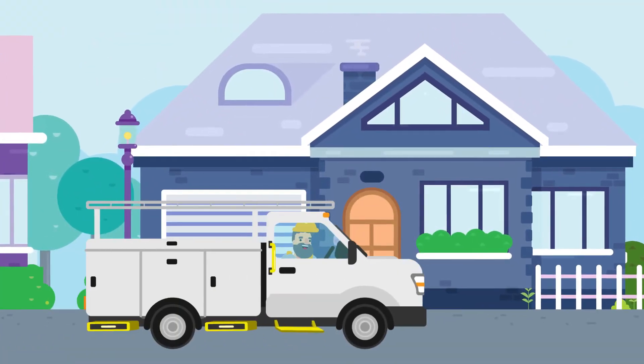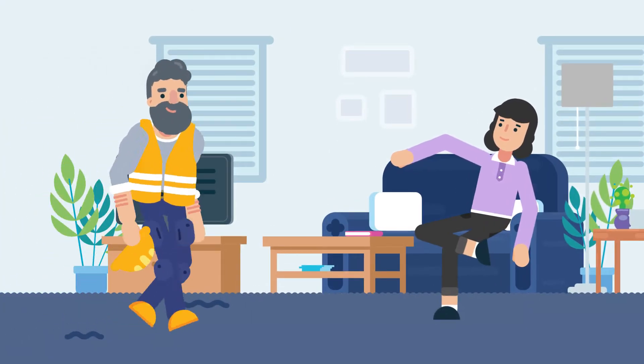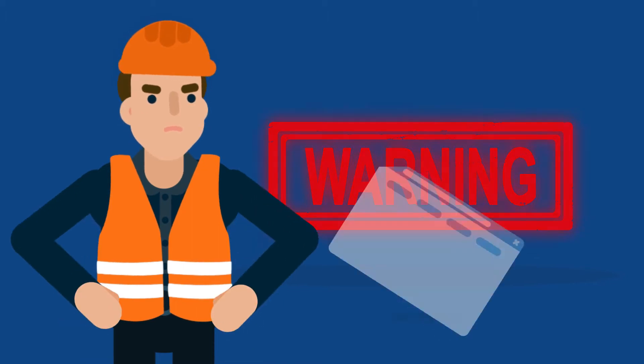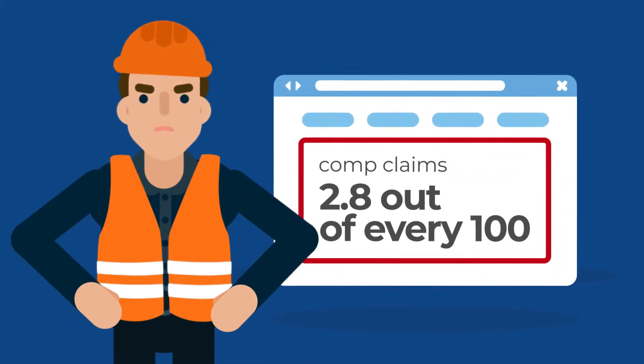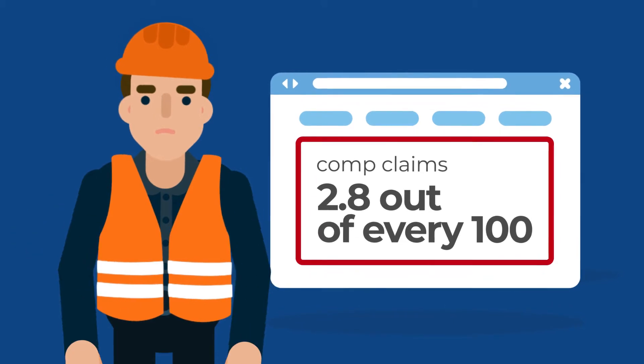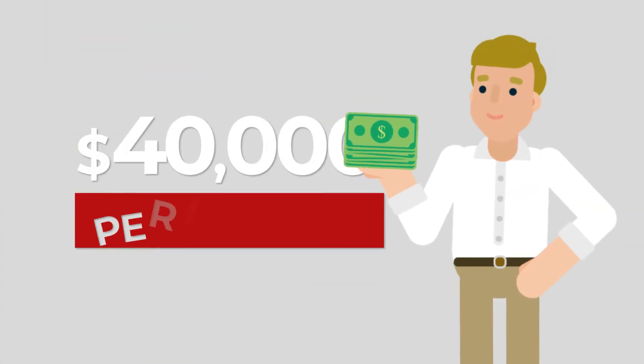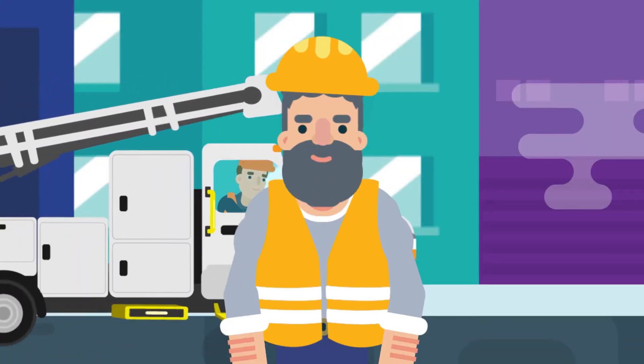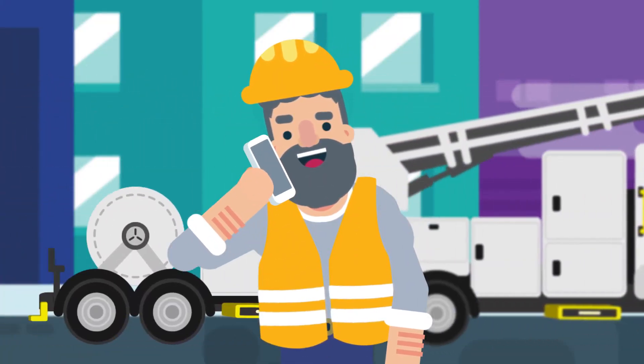For a lot of workers, after a long day of work, they are just happy to come home safe and sound. Unfortunately, industry stats show, on average, workers' comp claims will affect 2.8 out of every 100 operators that work out of their pickups, vans, and service bodies. Those claims average $40,000 per incident and result in a loss of work. Operators are working out of those trucks every call they make, every day.